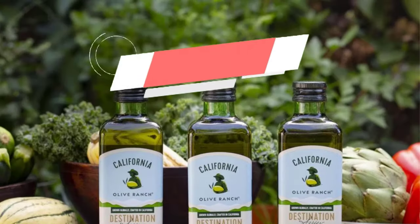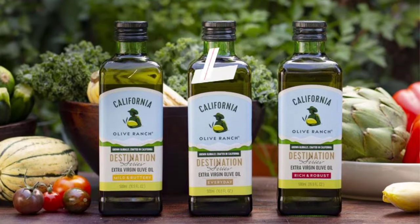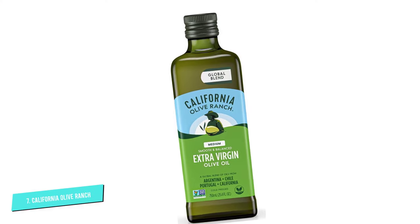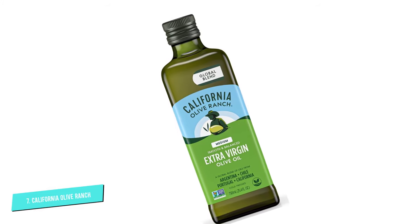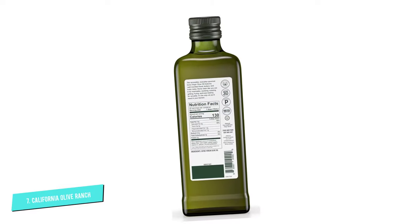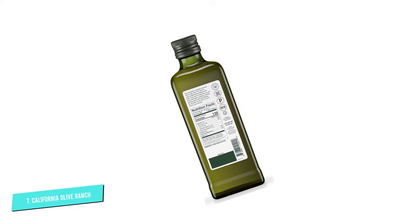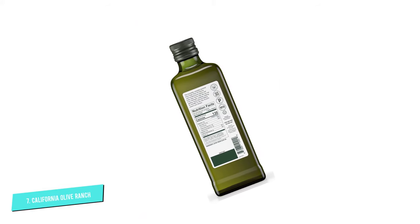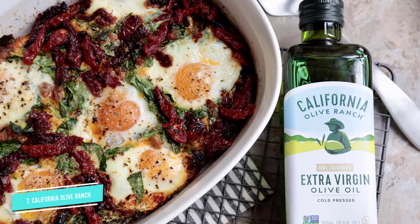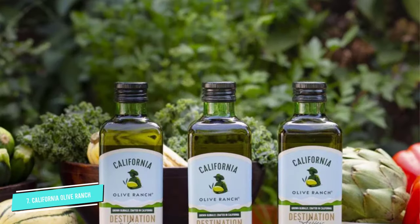Number seven: California Blend Olive Oil. Many notable global awards guarantee the quality of this extra virgin oil. It's made from olives carefully selected from the best olive-growing countries such as Argentina, Chile, and Portugal. This product is extracted by the cold-pressed method, meaning no heat or chemicals are involved, allowing California Olive Ranch to keep the original flavor and quality of the oil.